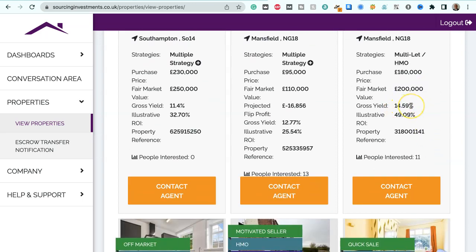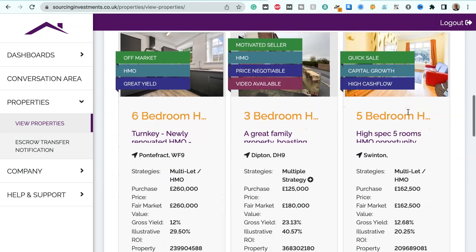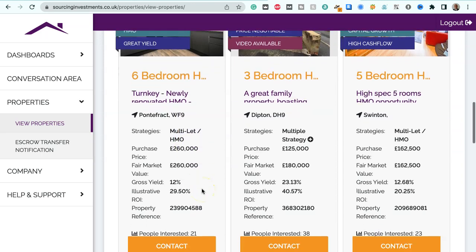Gross yield 14.59%, illustrative ROI 49.09%. We've got a six-bedroom house, newly renovated HMO in Pontefract, postcode WF9, suitable for multi-let HMO strategies. Purchase price $260,000, fair market value $260,000, gross yield 12%, illustrative ROI 29.05%.